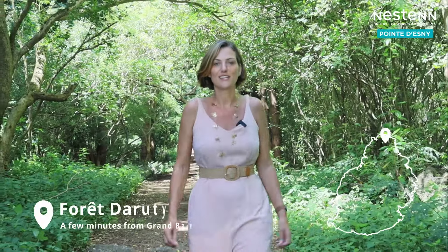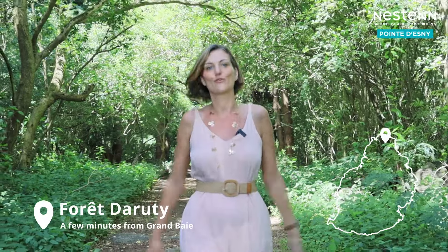Hello, my name is Diana Lanferner from Nesten Mauritius. Today we are at Forêt d'Arruti, 108 acres of beautiful forest and nature, all just five minutes away from Grand Bay. Now I'm going to show you a beautiful villa. Let's go.